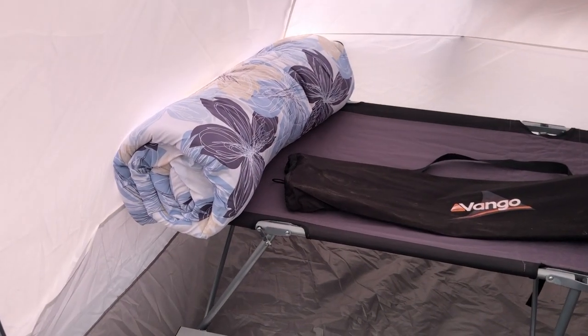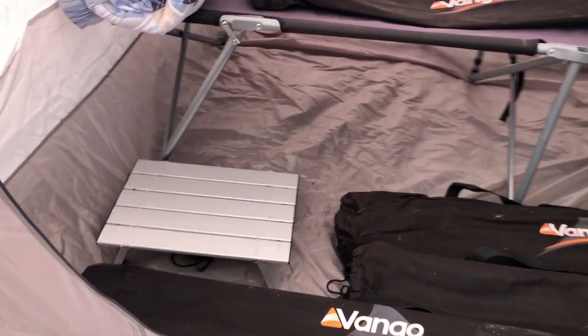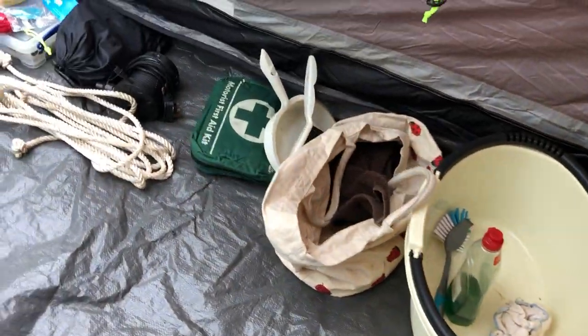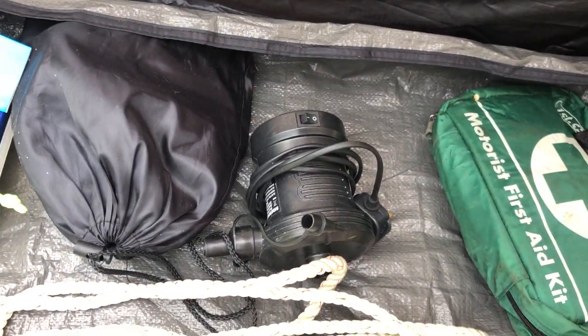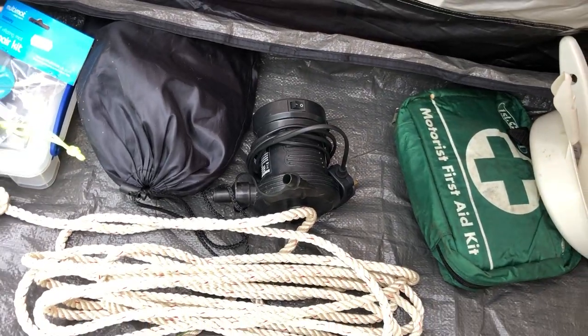A sleeping bag. And a little camping table, if required. Washing facilities. Cleaning facilities. First aid. Repair kit and tools. Pump for blowing up the tent. Sleeping cushions.